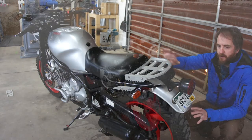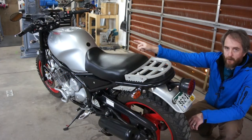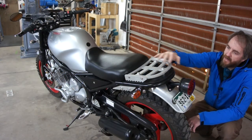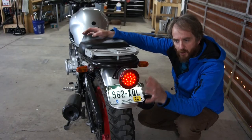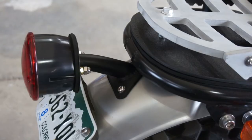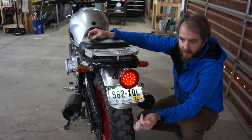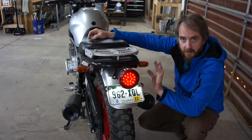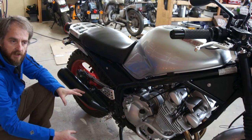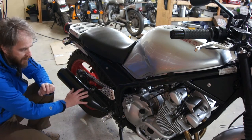I wanted to be able to strap any kind of luggage to the back without worry, so I made the rear rack out of 3/8-inch aluminum - just like the headlight brackets, I had it water cut, to continue the theme of the bike. I used an LED tail light from a trailer, mounted on a bracket I built to hold it firmly to the rear fender, sticking out far enough to illuminate a license plate and ensure brake and tail light visibility. Aside from those changes, the rest of the bike is stock - stock suspension, stock brakes, and a stock exhaust system.